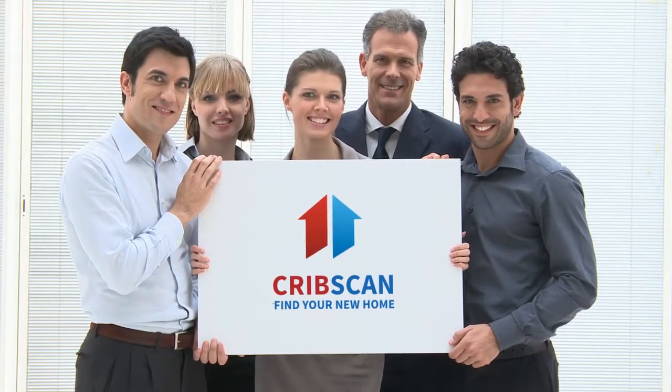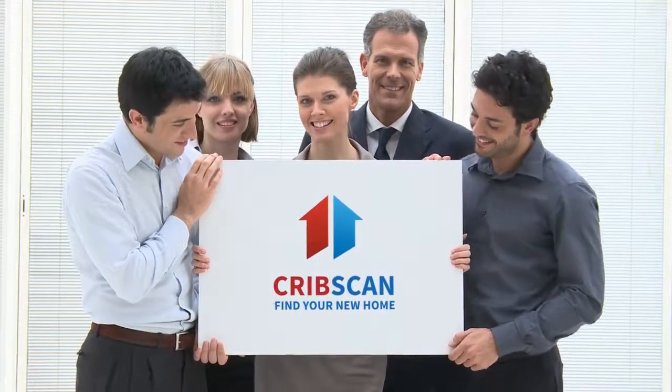Two-bedroom flat for sale. Allington Close, Gravesend, Kent, DA12.